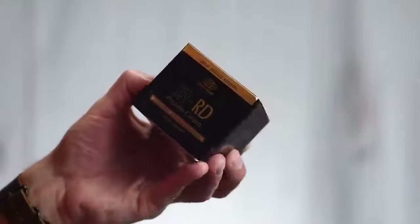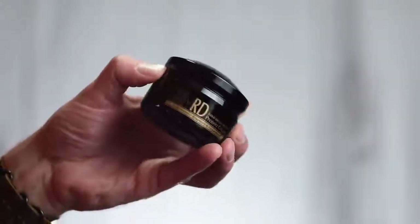It comes in this nice black and gold cardboard box — this is the first time I'm actually opening it. Inside the box, here is the jar. About 2.8 ounces or 80 milliliters. It's a nice heavy-duty feeling black plastic, with gold labeling printed right onto the jar. I would expect some nice-looking packaging for 80 bucks, and this does look really nice and feels high quality.